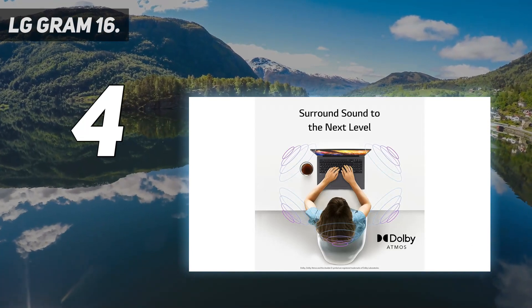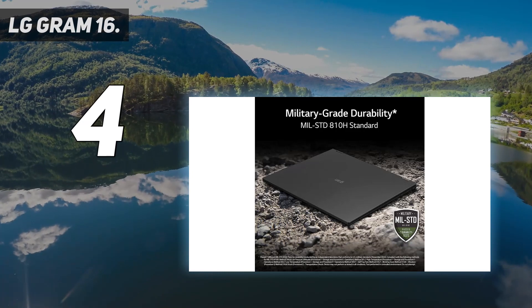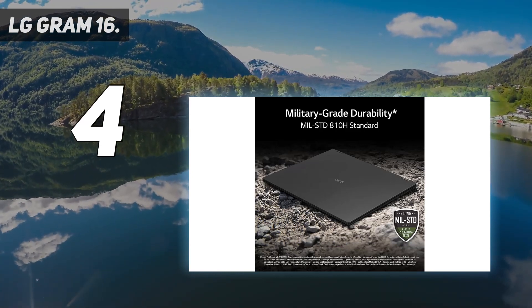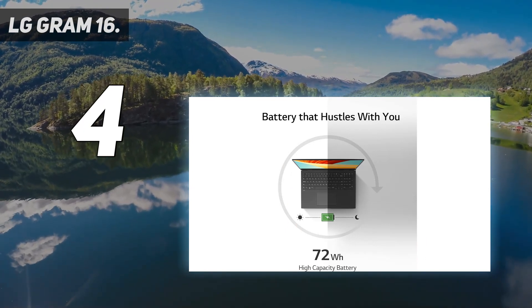As far as toughness, consider this laptop a beast. The Gram passed 10 tests for military-grade durability including vibration, dust, high or low temperature, and more. A potential downside: this laptop runs hot when performing demanding processing tasks.